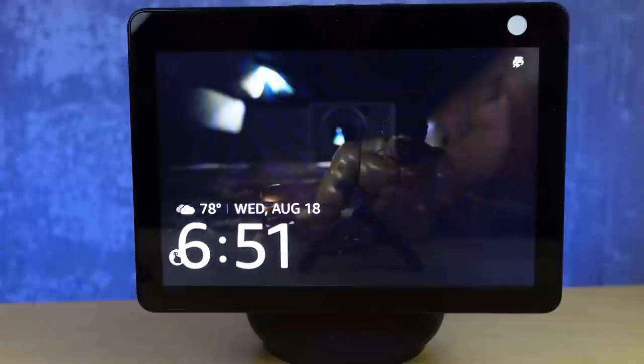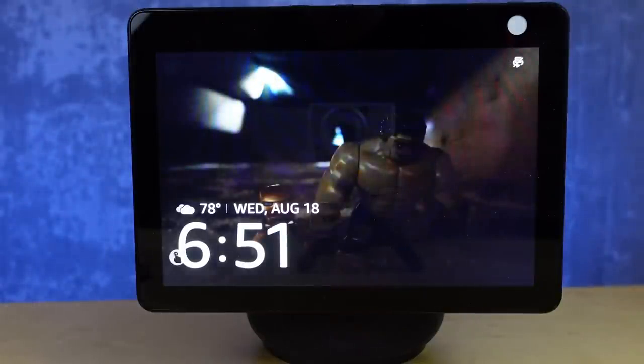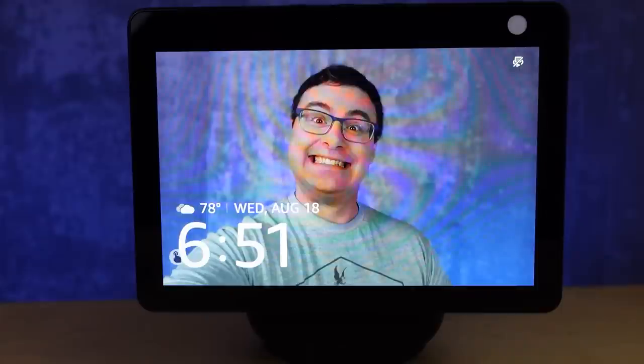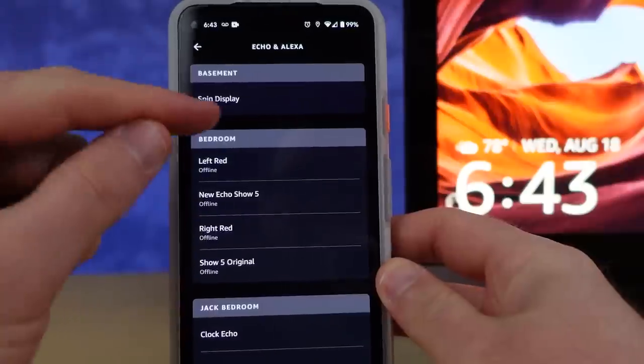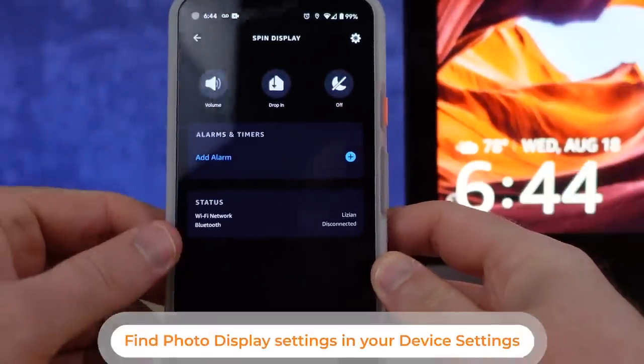That allows you to connect with friends and family, and I've been struggling to stay connected to everyone so it's been good. The photo rotating feature on these smart displays lets me use Amazon Photos or now Facebook to connect to that account. There's even a newer feature that allows us to get a little more customized.